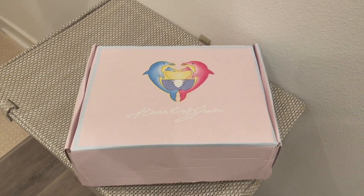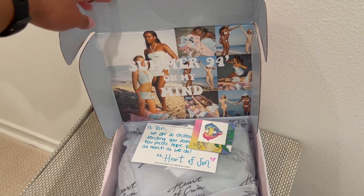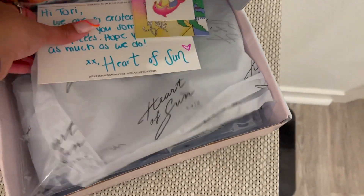Let's get into the packaging. The packaging was the cutest thing ever — I loved it. I got this cute little note with it, and the bag that the swimsuits came in are just so cute. Perfect for vacation, perfect for Mexico. The colors alone — just love.